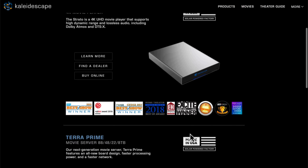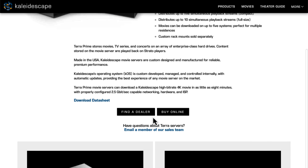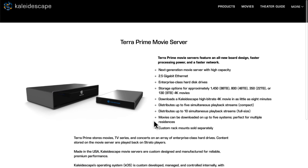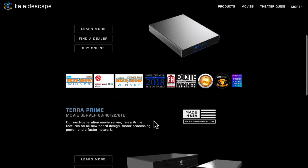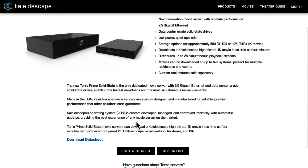I'm surprised this even came out today. I would have expected maybe this would have come out at the show, but if you go to kaleidoscape.com, we have brand new hardware — a new evolution, a new iteration of the Terra. Actually two iterations, new evolutions of the Terra server. It's called the Terra Prime.